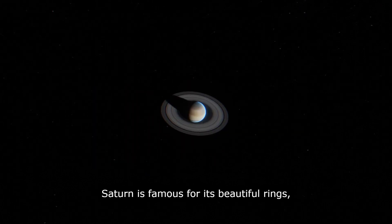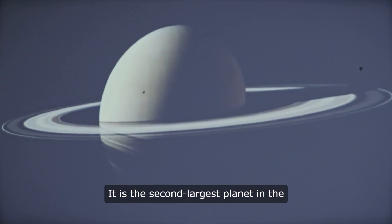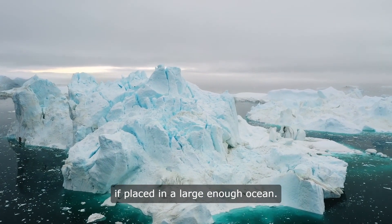Saturn is famous for its beautiful rings, which are made up of ice and rock particles. It is the second largest planet in the Solar System and has a low density, which means that it would float in water if placed in a large enough ocean.